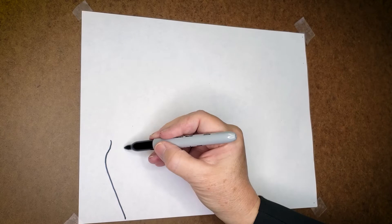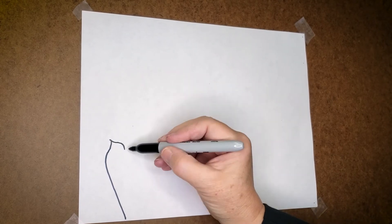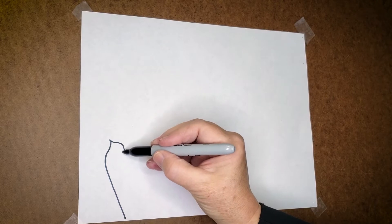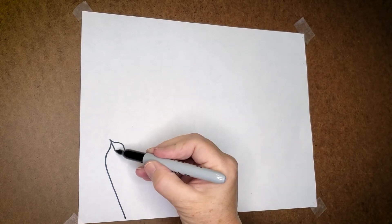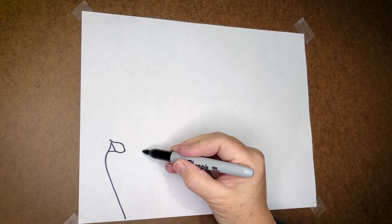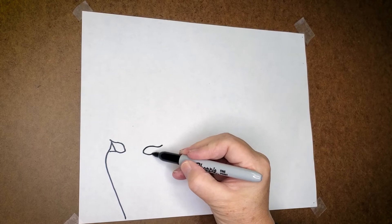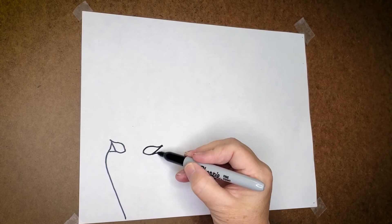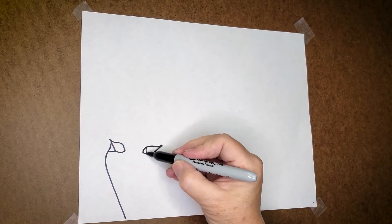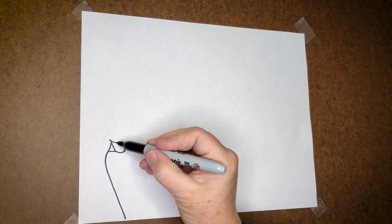We're going to put an eye here, kind of a cat eye — that's what the makeup is like. Eyeliner there and we'll do the other one here as well, same way, like a cat's eye kind of going up. Eyeliner there. We'll put the iris and just a little bit of the pupil there.